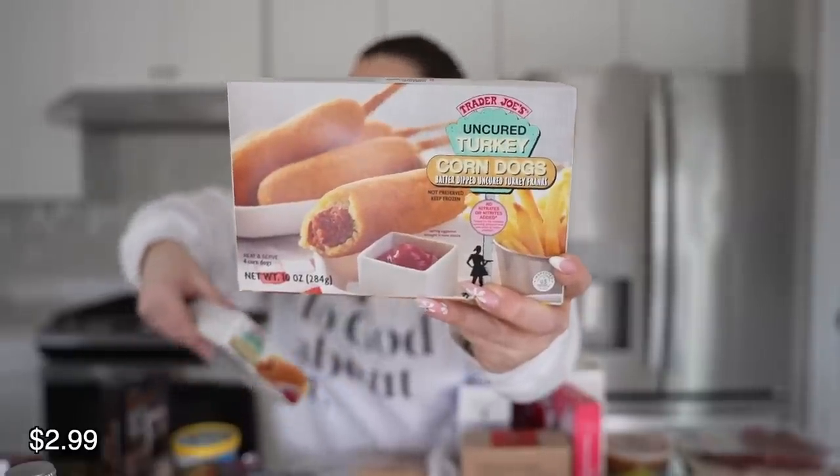I was so excited to see the uncured turkey corndogs were back. My son really likes these — he likes corndogs and the little bagel dogs too. We got these a lot last summer and he always asks me to get them. And whenever they bring back the truffle ketchup, it's so good with that ketchup. I didn't see it today, but I'm sure it'll be back sometime this summer.